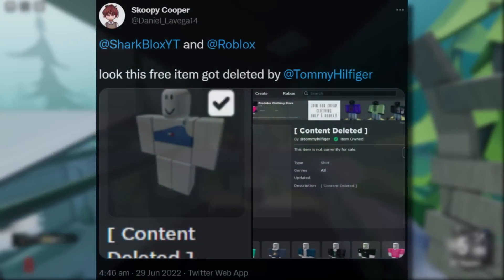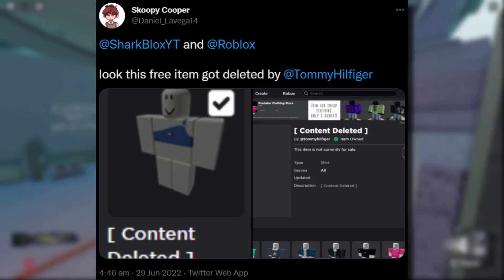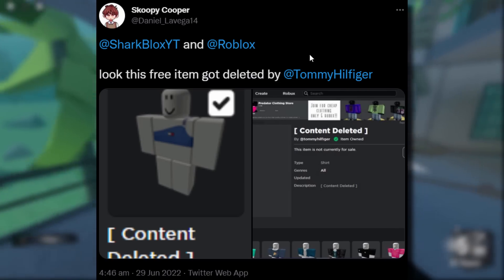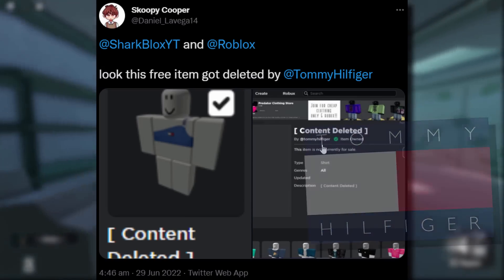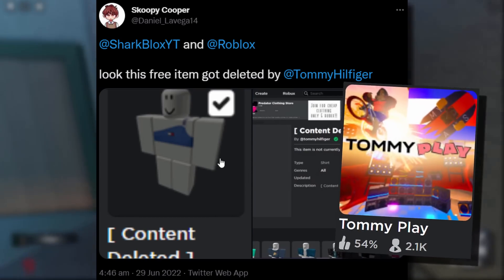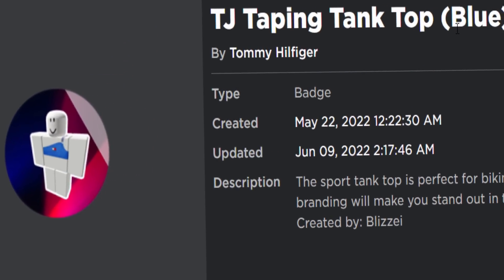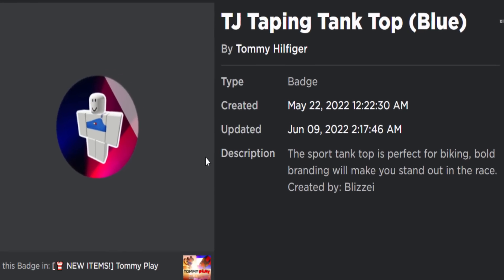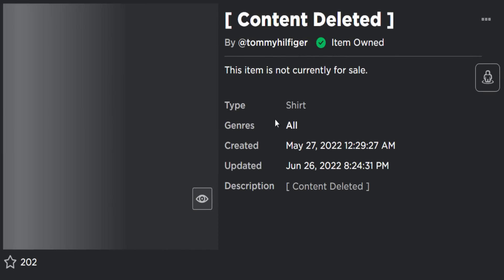Moving on — the second free accessory to get banned. Shout out to Scoopy Cooper for the tweets again. He said 'SharkBlox, look, this free item got deleted by Tommy Hilfiger.' Well, I don't think Tommy Hilfiger deleted it, but they definitely made it say content deleted. I think I own this — it was free from the Tommy Play events. I found the badge: TJ Tapping Tank Top Blue. I think there was a pink one, but it looks like only the blue one got deleted, and to get this you had to buy it using coins from the in-game shop.